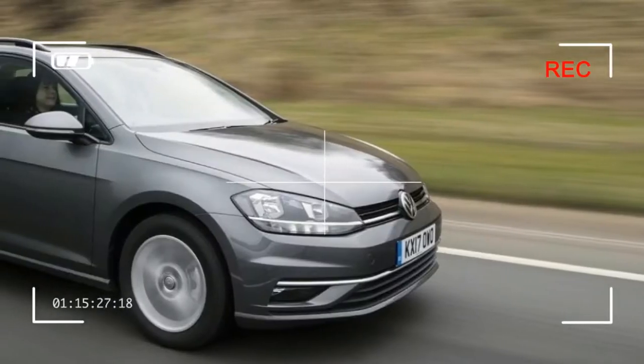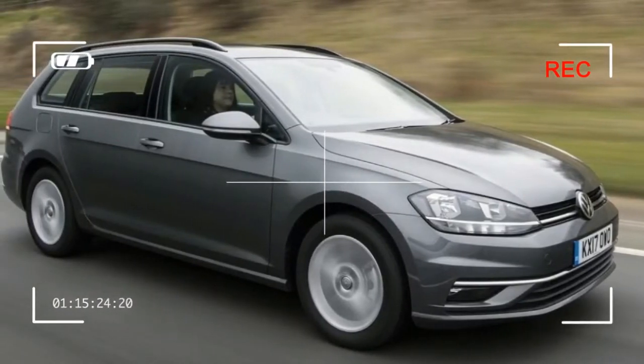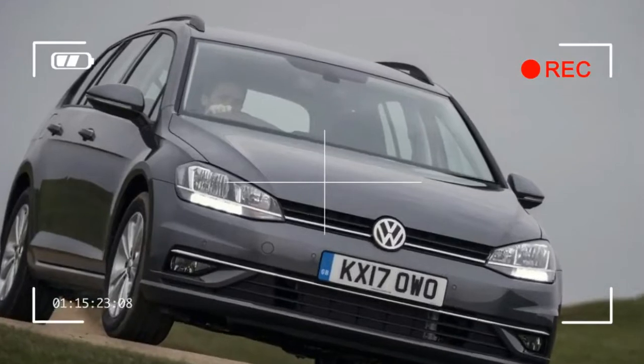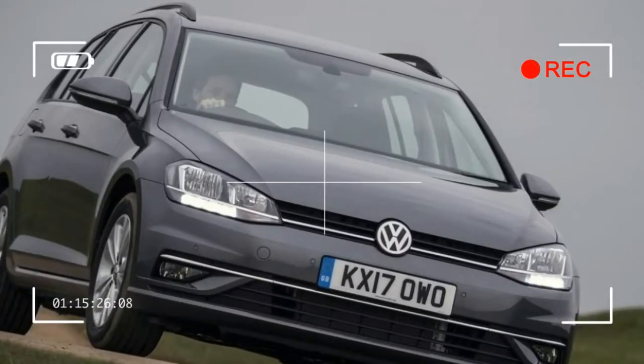Further up the petrol range are turbocharged 1.4 and 1.5 litre engines, both of which are quick and wonderfully smooth. Of all the powertrains on offer, the latest 1.5 litre petrol is probably the pick of the range.